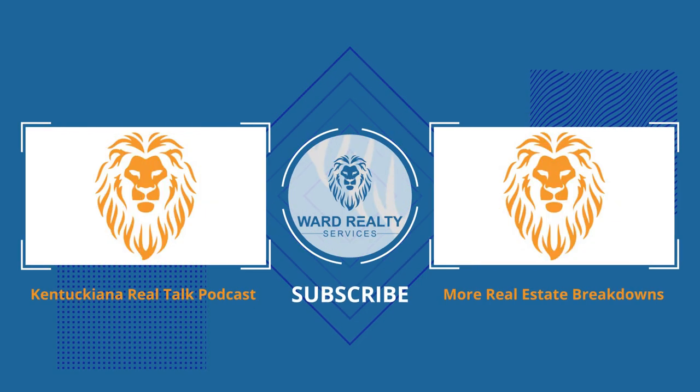For more local real estate information, please like and subscribe to the Jeremy Ward Team YouTube channel. Thank you.